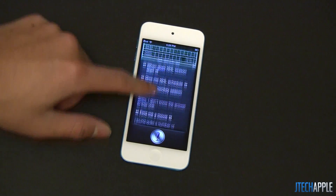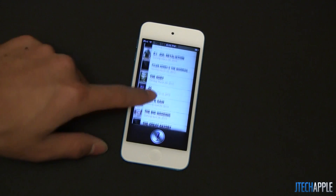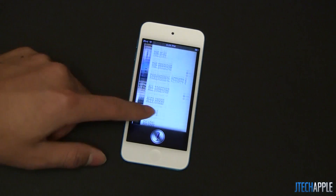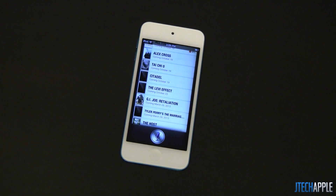Scrolling through, I have to say Apple's interface is very much cleaner and much more beautiful compared to other ones such as S-Voice. I like the way it's laid out. Let's go ahead and test the restaurants.